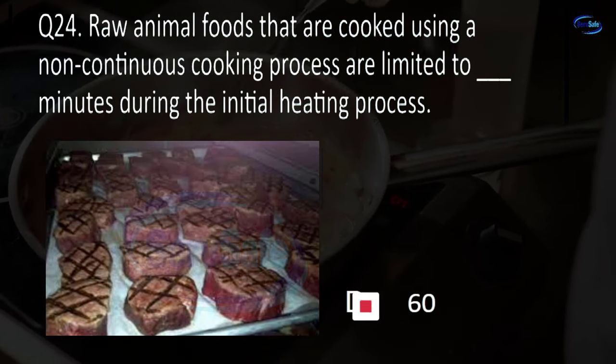Question 72. A food worker must wash their hands and exposed portions of their arms for at least blank seconds, making sure to scrub for 10 to 15 seconds. 20, 30, 45, or 60? A. 20.